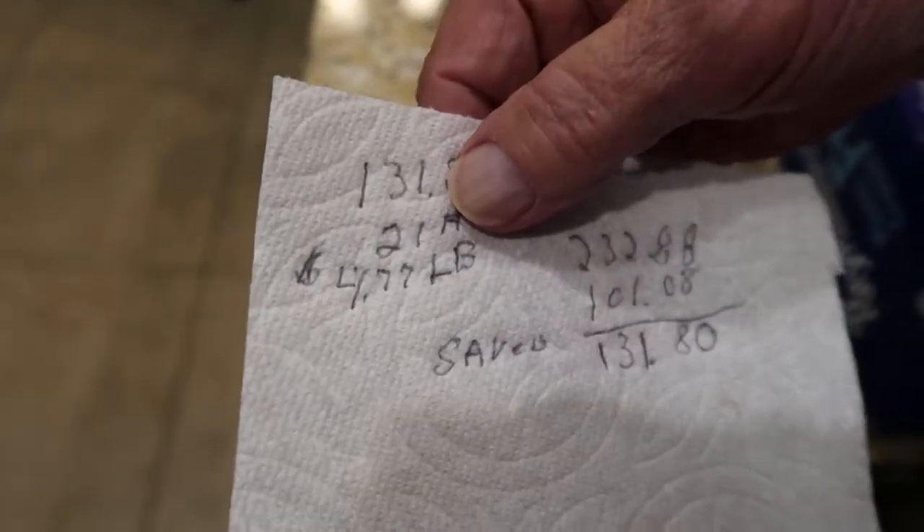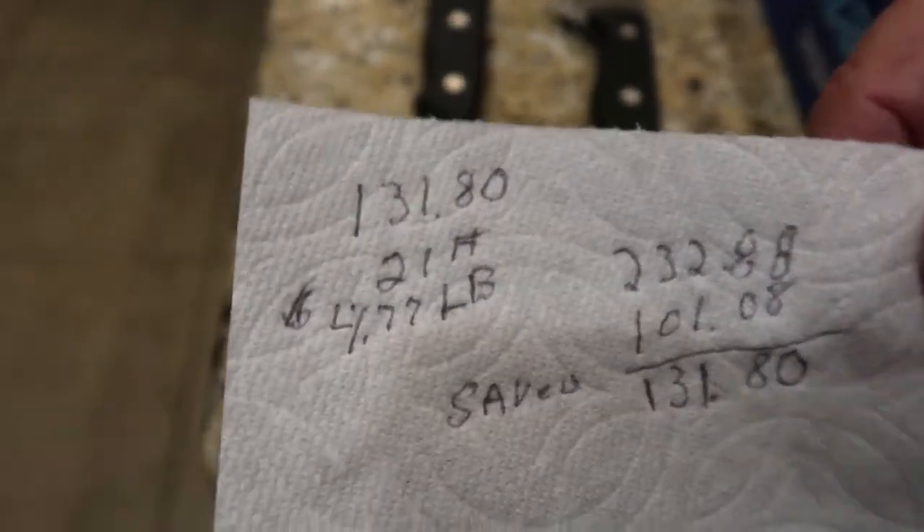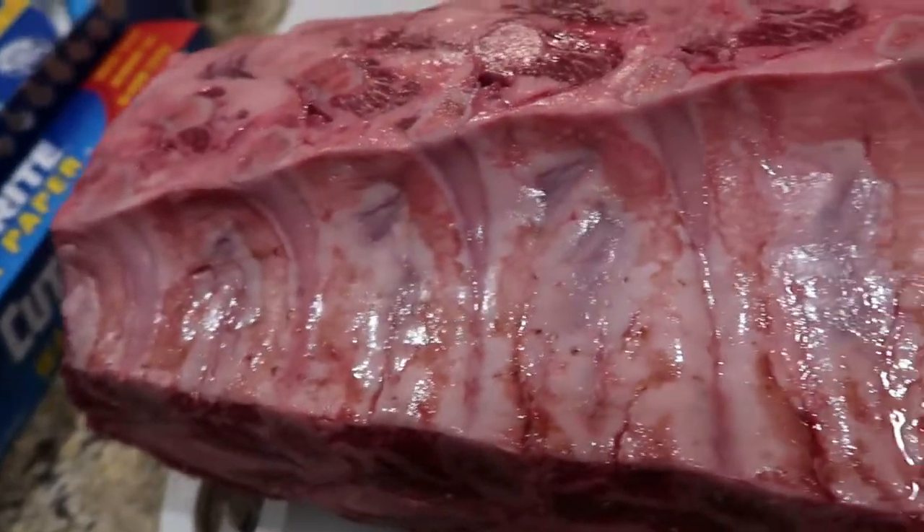It's a little over 21 pounds at $4.77 a pound. If this was cut into steaks at the store, it would be about $11 to $12 a pound. So all in all it should be $230.